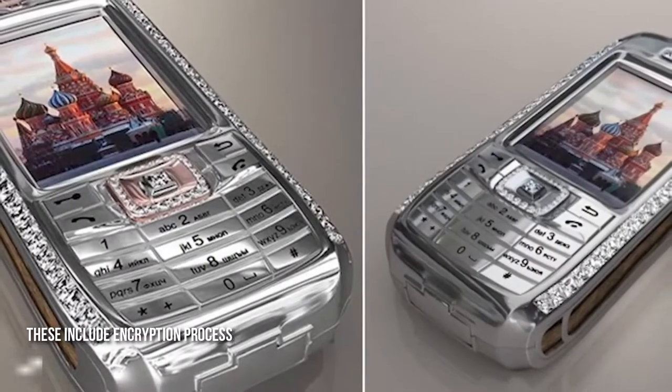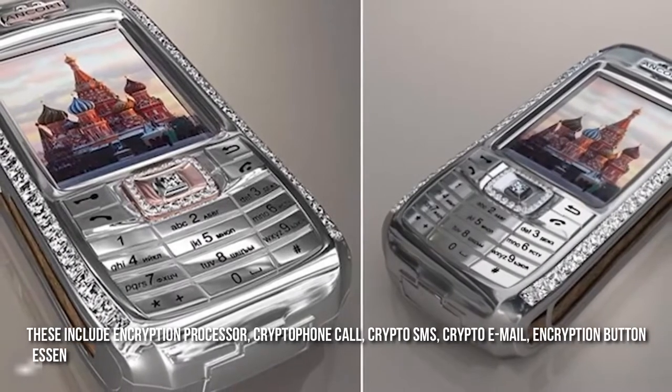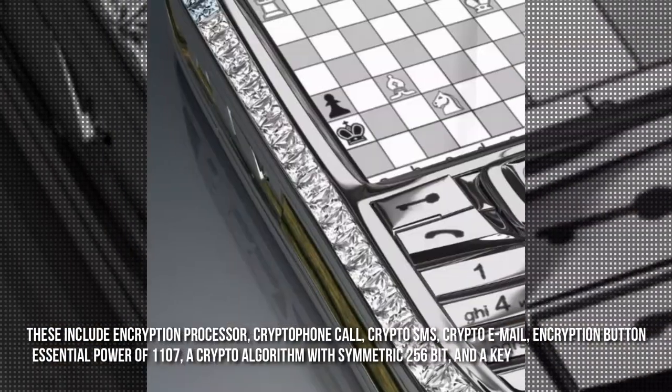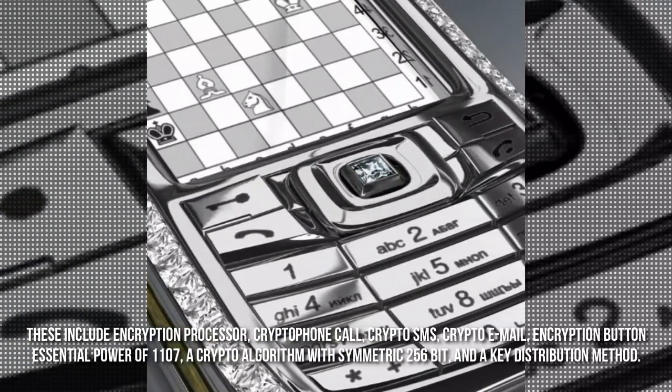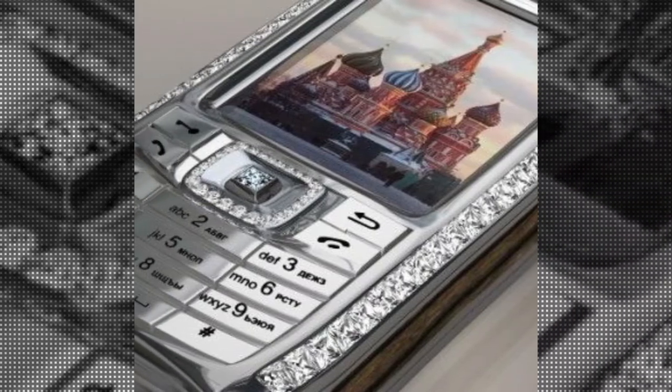The Diamond Crypto Smartphone features many cryptographic characteristics, including an encryption processor, crypto phone calls, crypto SMS, crypto email, an encryption button, essential power of 1107, a crypto algorithm with symmetric 256-bit encryption, and a key distribution method. These unique qualities make it one of the most expensive mobile phones in the world.